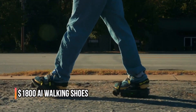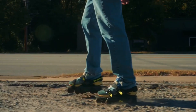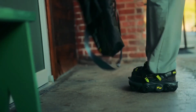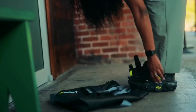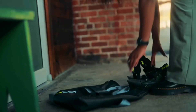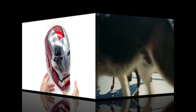These $1,800 AI Walking Shoes are designed to revolutionize how we walk. Claimed to enable walking three times as fast as normal, these shoes are a blend of technology and comfort. The idea of enhancing something as fundamental as walking with AI is a glimpse into a future where technology enhances every aspect of our lives.